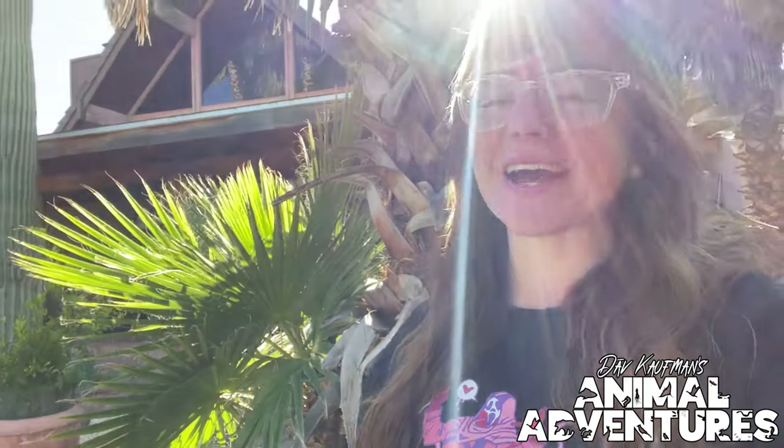Good morning everybody. I'm here at the Phoenix Herpetological Sanctuary. The opening is a little bit less wonderful without Mr. Storm with us. If you didn't see the last video, unfortunately Storm passed away a couple weeks ago and I've been really sad about it because he was my little buddy. So in honor of Storm we are going to be talking about another really cool animal here at the facility.